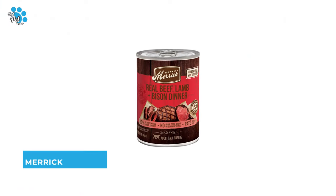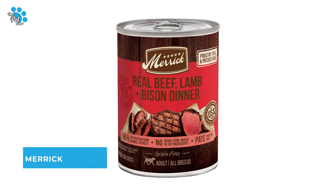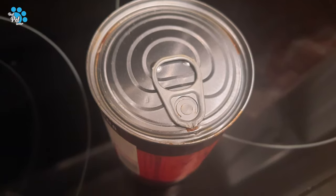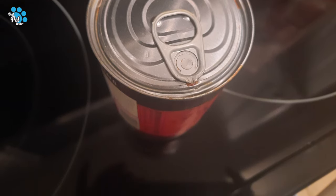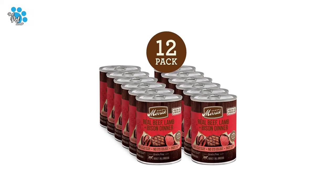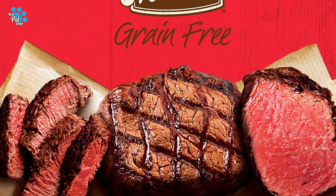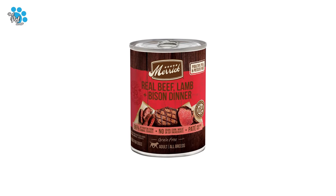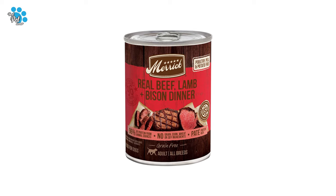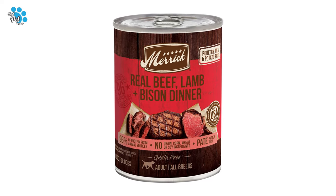Number 5: Merrick Canned Dog Food. Nourish your dog with high quality protein and healthy fats needed to thrive. This Merrick grain free wet dog food — beef, lamb, and buffalo dinner — features real USDA-inspected deboned beef as the first ingredient. This canned dog food recipe contains 96% beef, lamb, and buffalo; the other 4% is comprised of wholesome ingredients including all the vitamins and minerals your dog needs.